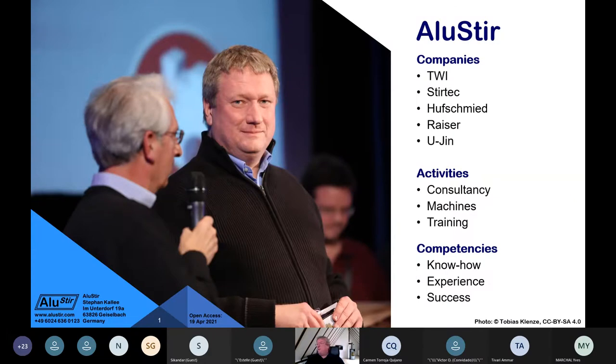These include friction stir welding, rotary friction welding, and linear friction welding. I teamed up with former colleagues from TWI, Styrtec, Hoof, and Schmid, as well as friends at Advisor and Eugene Tech. I provide consultancy, sell machines, and offer training courses. I'm a welding engineer who took mechanical engineering and then a special three-month course to become an international welding engineer. Typically you should get a 10 times return on investment.